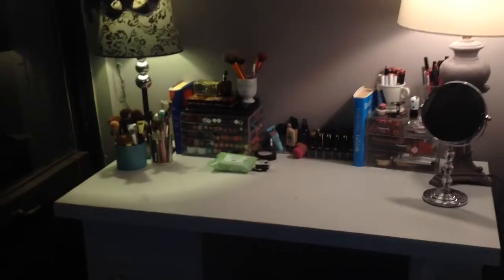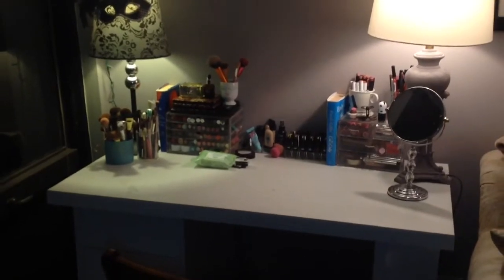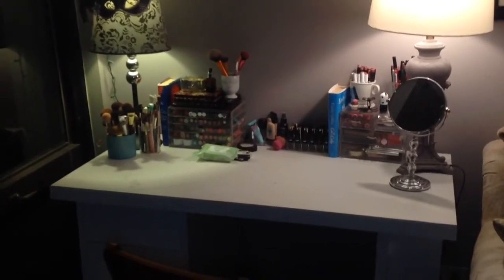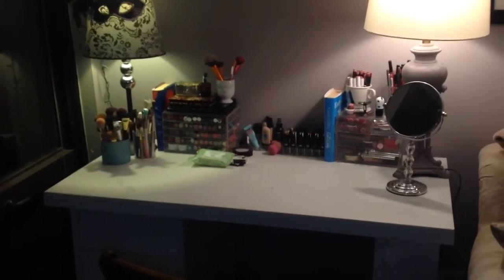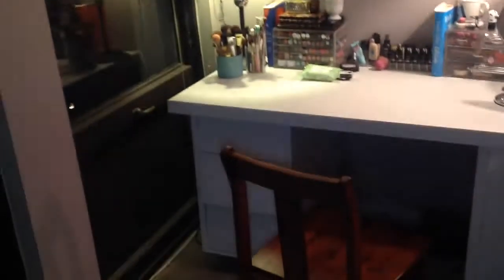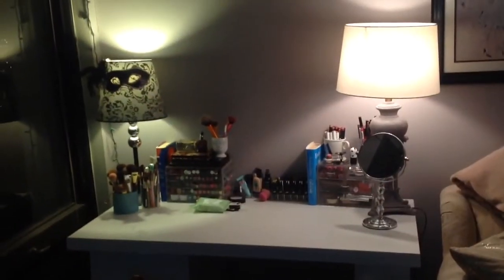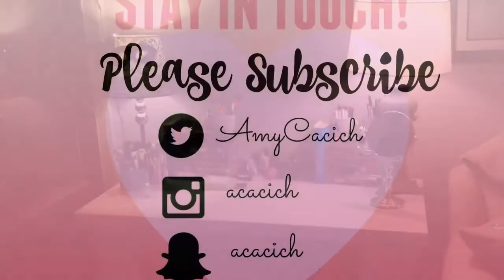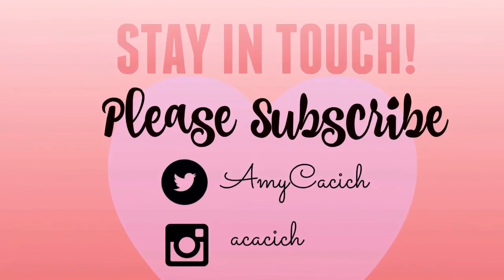That is everything that is on top of my vanity. I hope you guys liked this video — if you did, give it a thumbs up, be sure to subscribe, and follow me on Instagram, Twitter, Snapchat — all the information is going to be down below. Stay tuned for revealing what's in those drawers at a later date. Alright guys, thanks for watching — I'll talk to you later, bye!